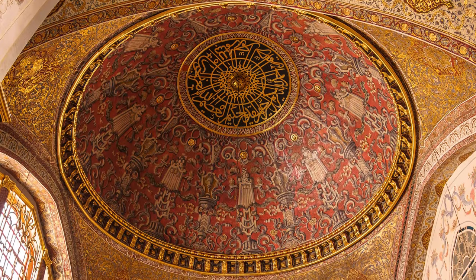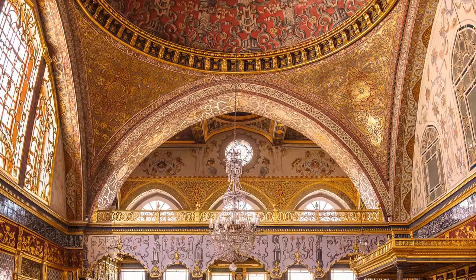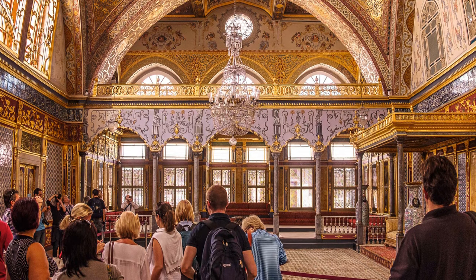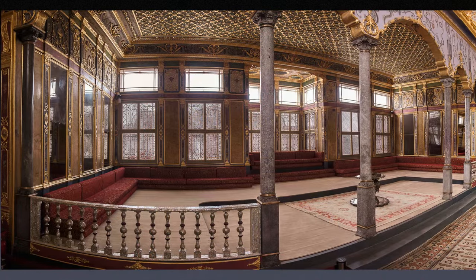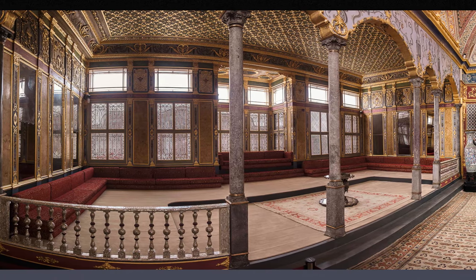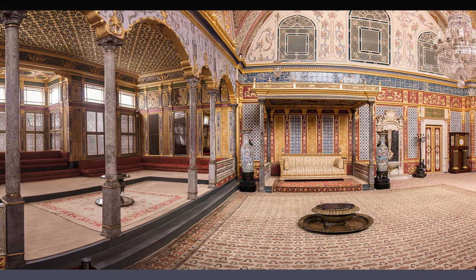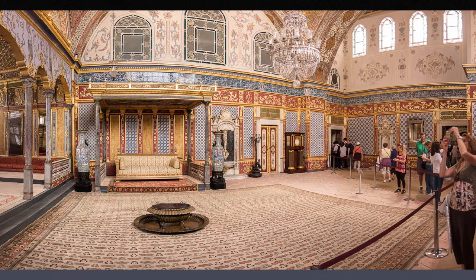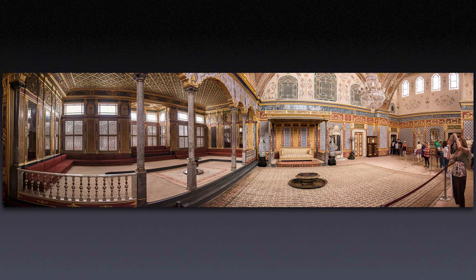Here's another room in the harem section. The harem section is where the Sultan's wives were — this was easily the most decorated and opulent area of the Topkapi Palace. In this image I had to use spherical projection, partly because I was so close to the rails on the left side, and partly because on the right side there are a lot more people who would have been seriously distorted. I actually don't mind the curved horizontals here — I think they add to the effect of the extreme wide angle.